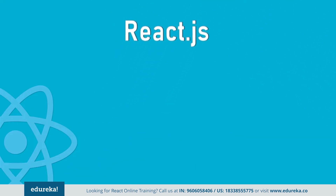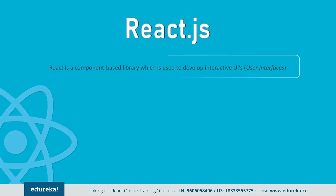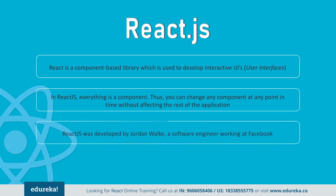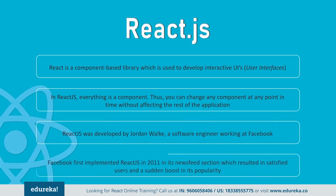First, let's talk about React. React is a component-based library used to develop interactive UIs. It is currently one of the most popular JavaScript front-end libraries, which has a strong foundation and a large community supporting it. Since everything is a component in React, you can easily change any component at any point in time without affecting the rest of the application. It was first implemented by Facebook in 2011, after which Facebook's UI underwent drastic improvement.